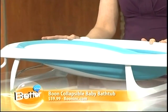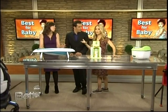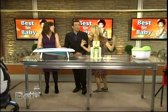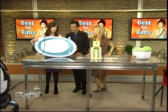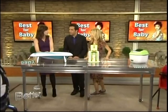It's available at booneink.com. This is very important because for New York City parents especially, or anyone who lives in a small place, those baby baths are just clumsy. This folds completely flat, and it's a fun, modern design. We love how it looks in someone's apartment.